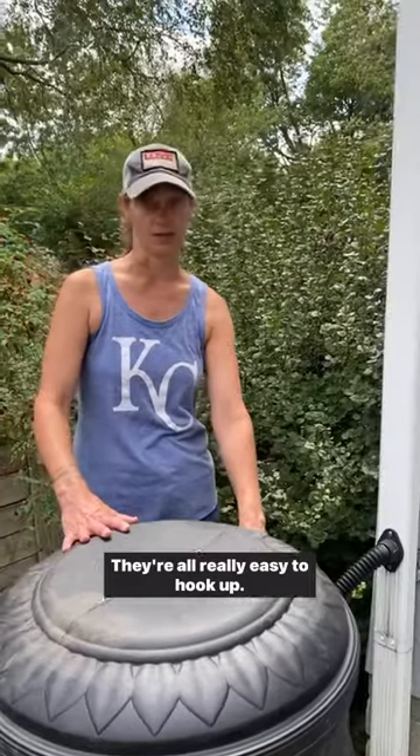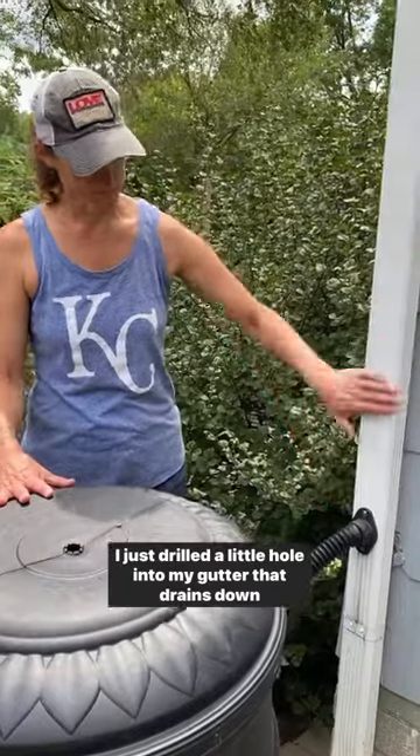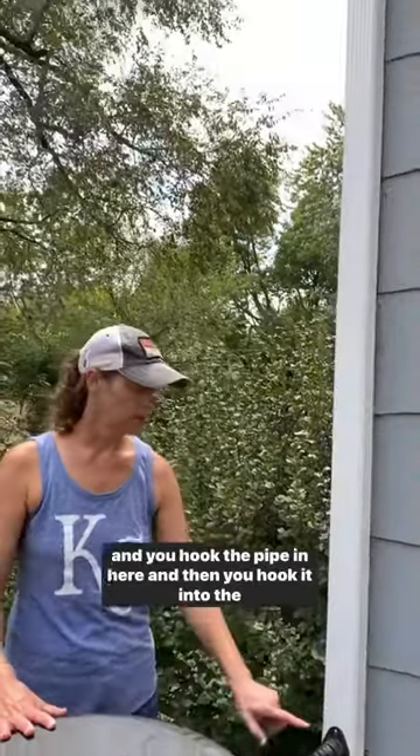They're all really easy to hook up. I just drilled a little hole into my gutter that drains down, and you put the pipe in here and then you hook it into the barrel.